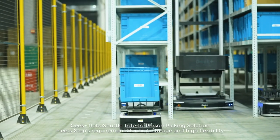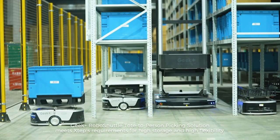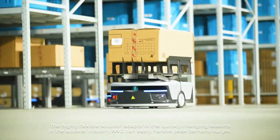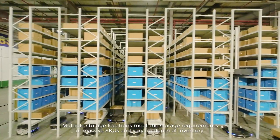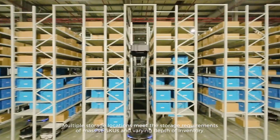Geek Plus RoboShuttle tote-to-person picking solution meets X-TEP's requirements for high storage and high flexibility. The highly flexible solution adapts to the quickly changing seasons in the apparel industry and can easily handle peak demand surges. Multiple storage locations meet the storage requirements of massive SKUs and varying depth of inventory.